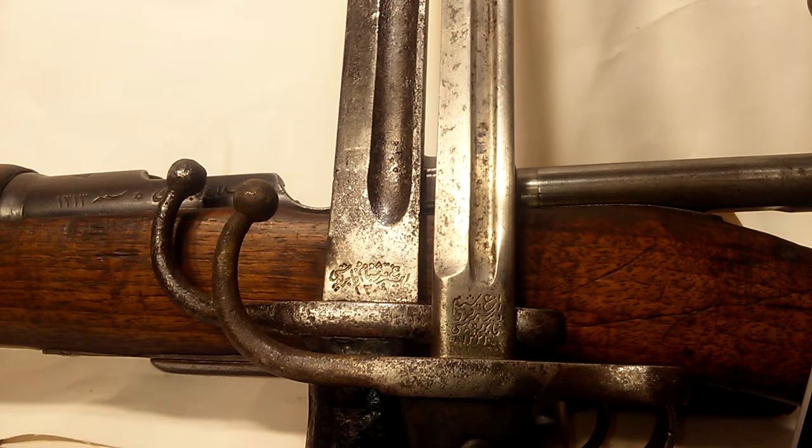Hello everybody, thank you for watching. Today I'm going to do a little video on Turkish Mauser bayonets for the 1890 and the 1903. Behind the bayonets is the 1893 Turkish Mauser, and I want to talk about the conversion that happened in the 1930s. What I want to discuss is something I haven't seen any videos on, though there are lots of forums and internet pages about it — basically, what the hell do the markings on these things say?